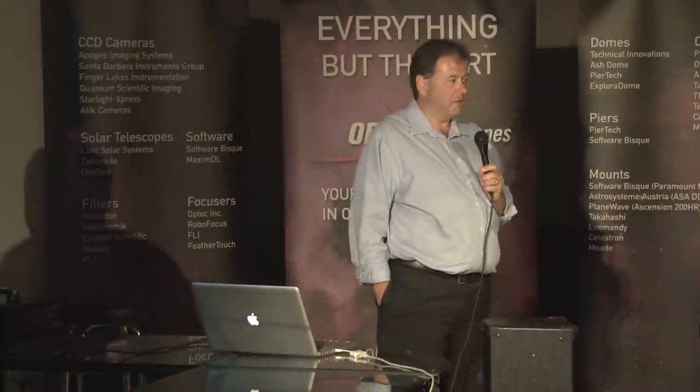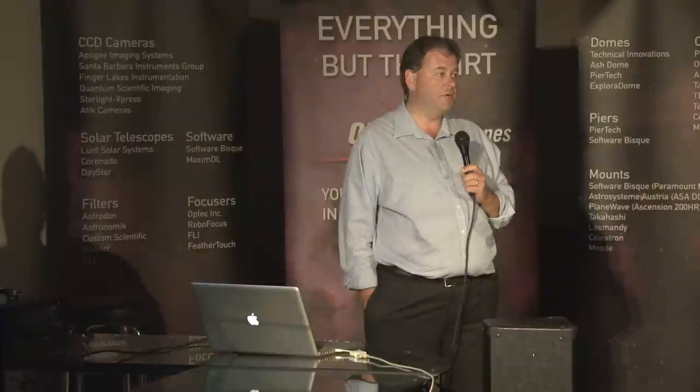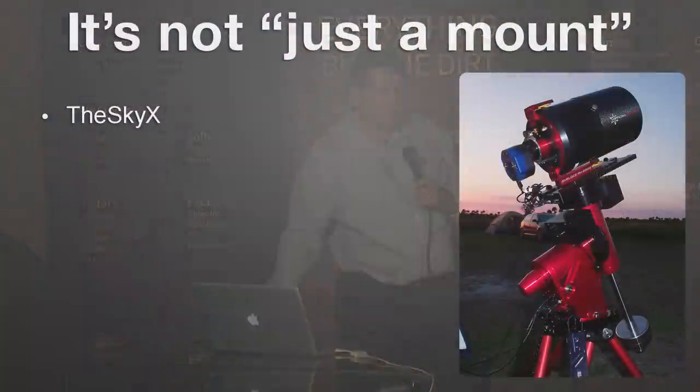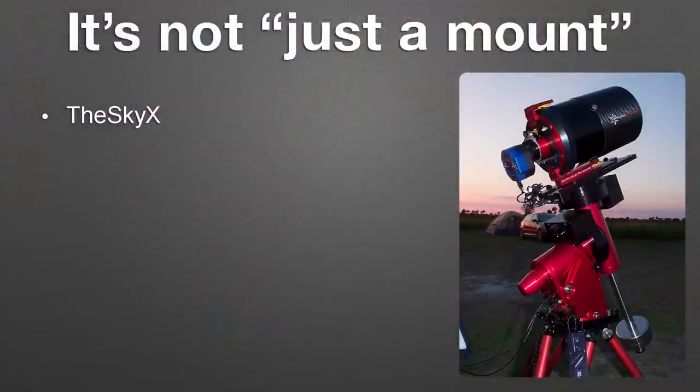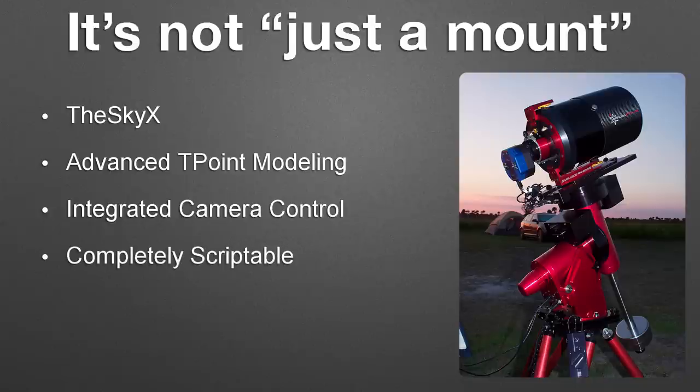The reason we built the Paramount — we were a software company originally — was because at the time we couldn't find a mount on the market that met our needs as imagers. Nobody in the industry has our breadth of technologies built to work together, and it's not hardware and software side by side; it's more like a hand in a glove. They're completely integrated together to give you the best performance and experience for your imaging projects.